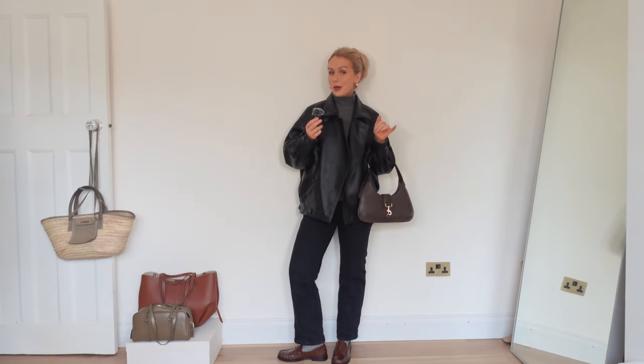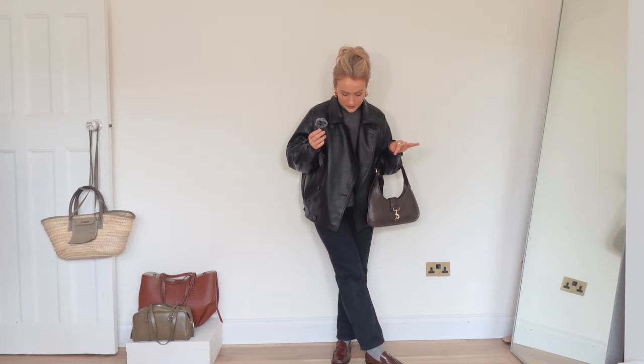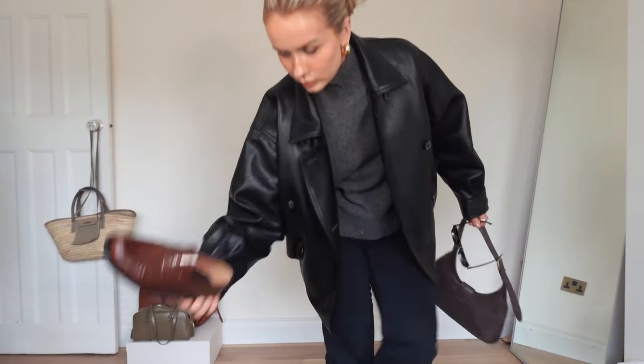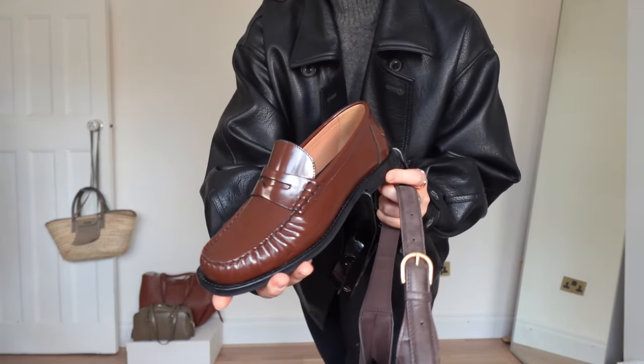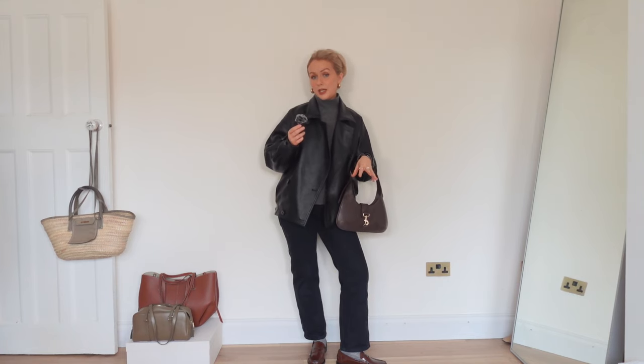Outfit number one is a black, brown and grey outfit including these loafers from Zara. They're the brown loafers — sort of YSL inspired, just like the YSL ones — and I haven't really worn loafers much before. I feel like they're quite hard to style. It really depends on the length of your jeans, which is so annoying. I've styled them with this pair from Weekday — the Roe jeans — super high-waisted in a length 30.